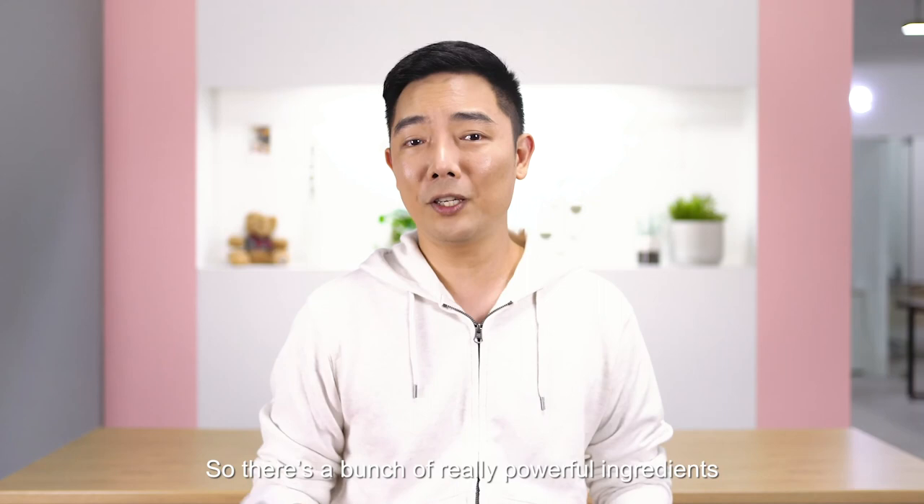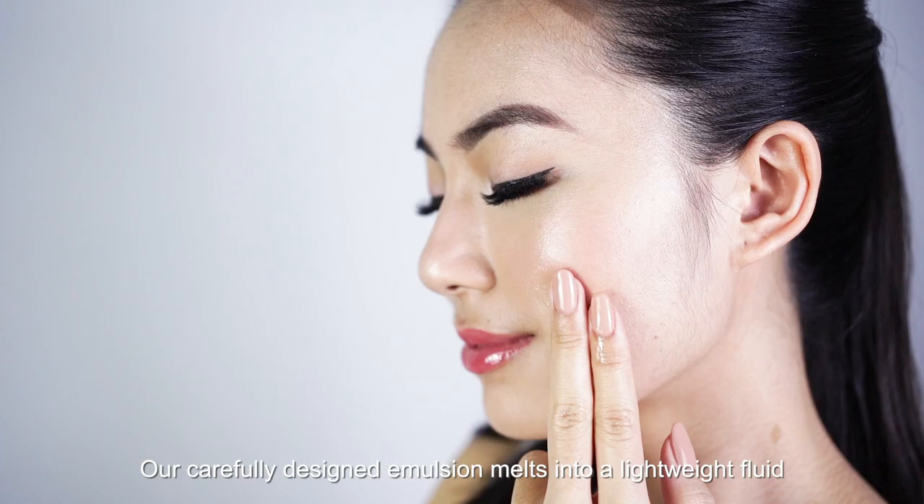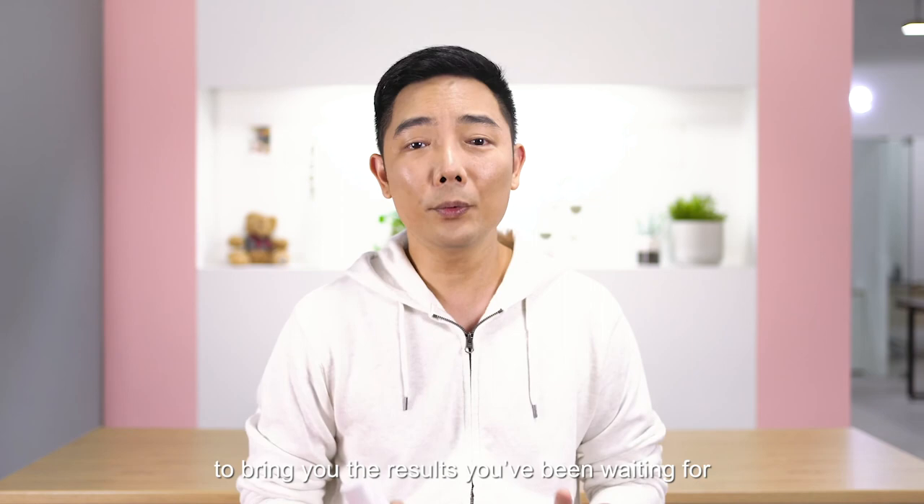There are a bunch of really powerful ingredients, but what is equally important is the texture of this serum. Our carefully designed emulsion melts into a lightweight fluid when it touches your skin, allowing the active ingredients to penetrate deeper and better into your skin to bring you the results you've been waiting for.